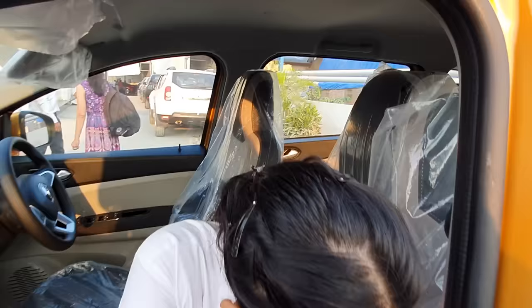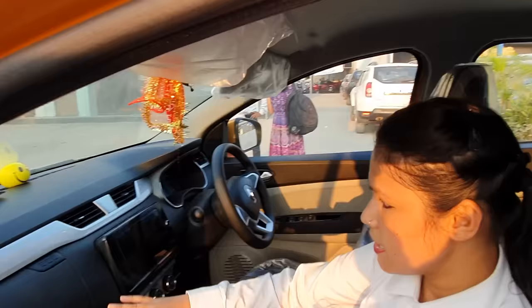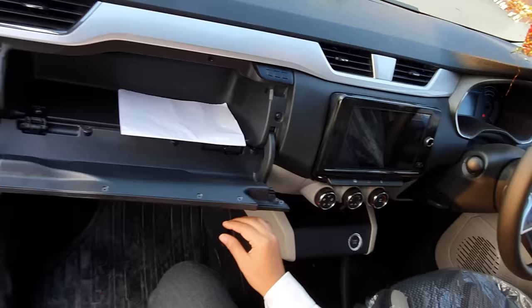You have the airbags here on two sides, and you will get a touchscreen unit which is 8 inches. The AC console comes from here.